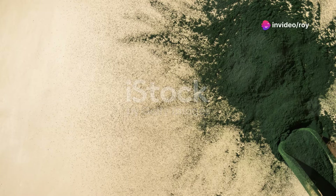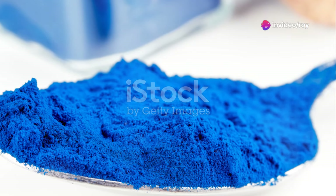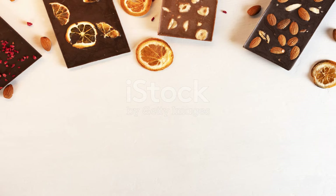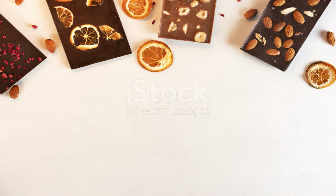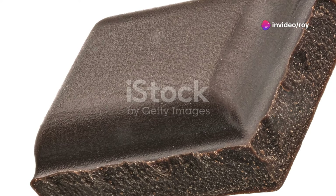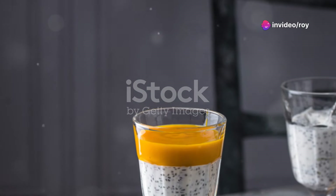Spirulina, a favorite in smoothies, is not only a nitrate-rich food, but also packed with proteins and vitamins. It's like the Swiss army knife of superfoods. Dark chocolate, specifically raw cacao, is not just a treat but a health booster. It's loaded with antioxidants and can help lower blood pressure. Try it in your chia pudding for a decadent, healthy twist.